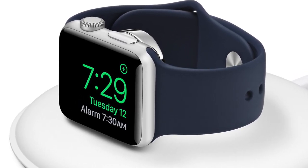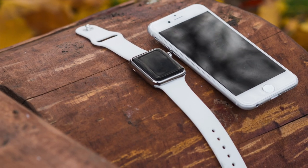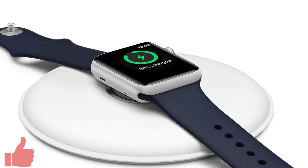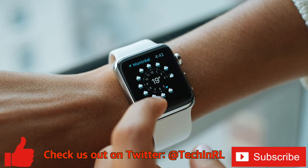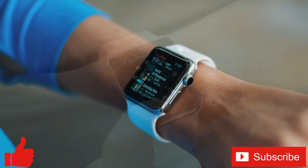Well everybody, those were some of the best apps for Apple Watch that I've come across. Do you have any that I missed? If so, let us know in the comments below so we can try it out. If you enjoyed this video or found it helpful, feel free to give it a thumbs up, and don't forget to subscribe to the channel for more tech videos including tech how-tos every week. As always, thanks for watching and we'll see you in the next one.